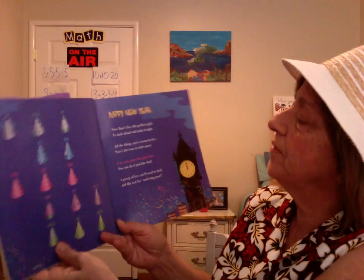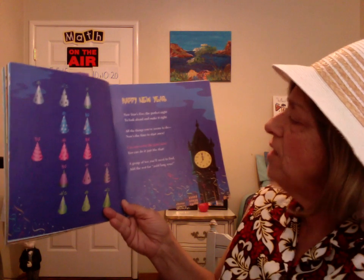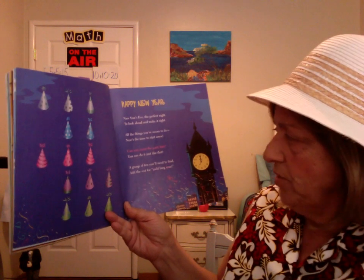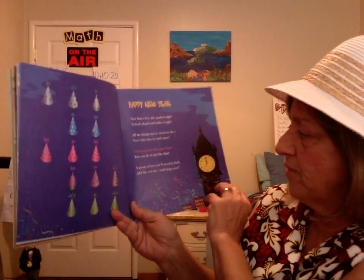Happy New Year. New Year's Eve, the perfect night to look ahead and make it right. All the things you've sworn to do, now's the time to start anew. Can you count the party hats? You can do it just like that. A group of ten you'll need to find — add the rest for Auld Lang Syne.